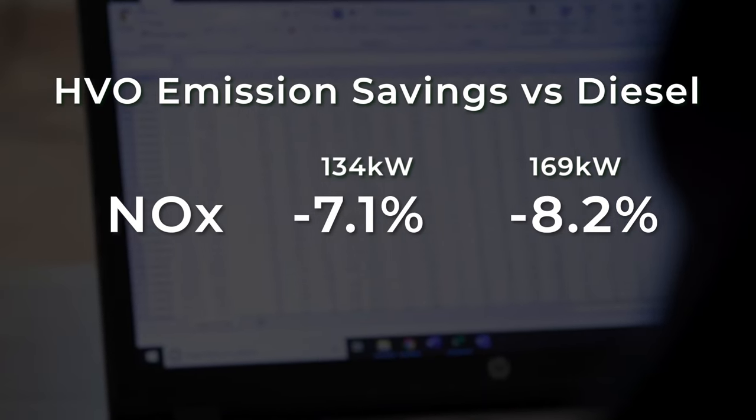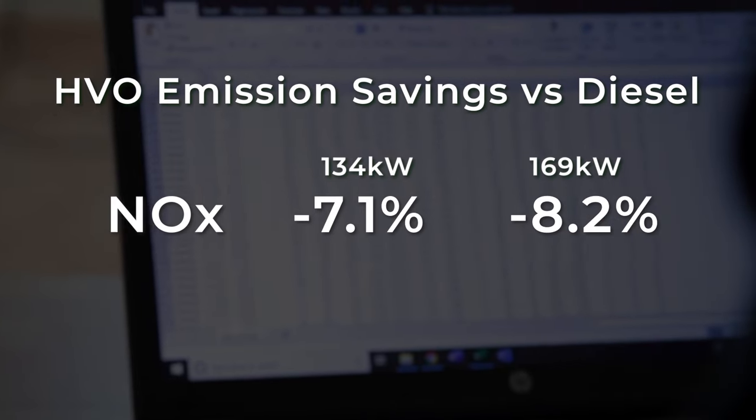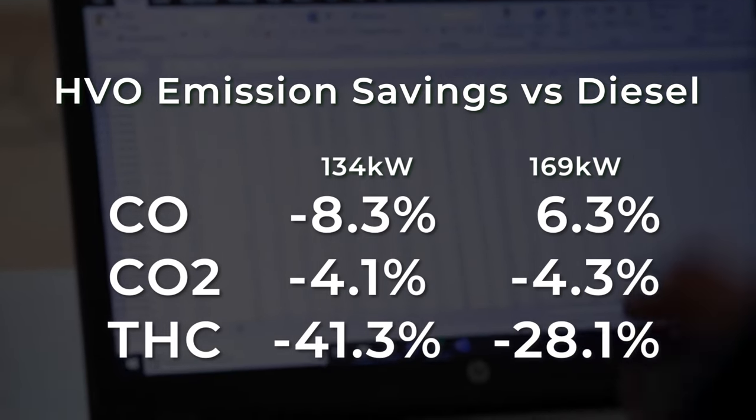The results show a significant NOx reduction of 7.5% across the two test conditions. The CO, CO2 and total hydrocarbon results show the improved burning characteristics of HVO compared to standard fuel.